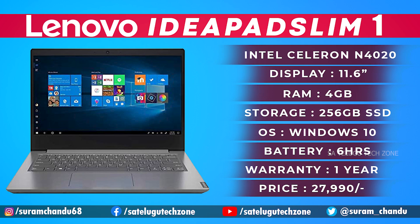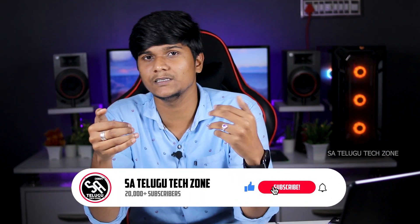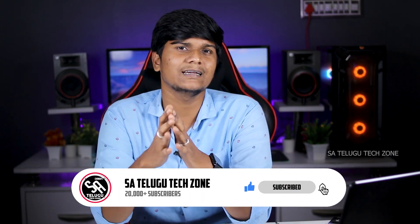It has a 4 to 5 hour battery life, 2x 1.5W stereo speakers. Ports include USB 3.2 Gen 1, headphone/mic combo jack, HDMI port, and micro SD card slot, with a 1-year warranty. In my opinion, within the 25,000 rupee price budget, this is one of the best laptops to consider for basic tasks.